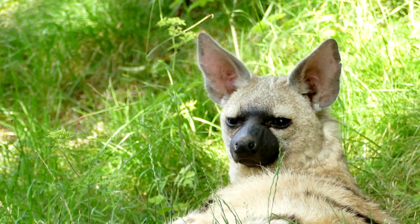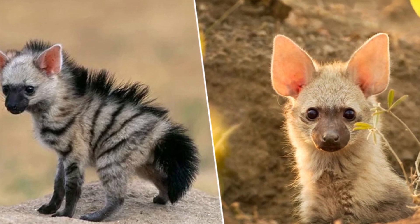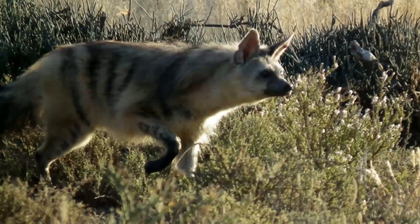Aardwolves have a slender body, standing about 16 inches tall at the shoulder, and are covered in coarse fur with striking black stripes over a yellowish-tan base color. Their large ears help them detect prey, while their bushy tail and mane add to their unique appearance.